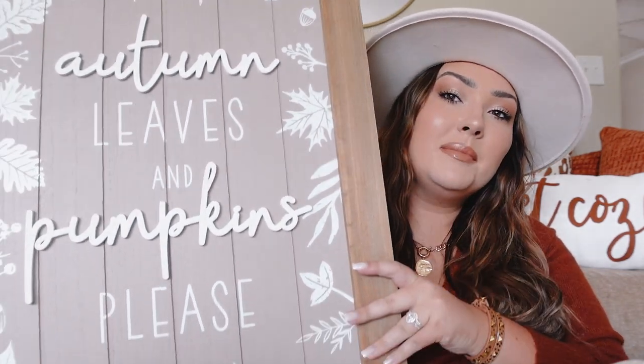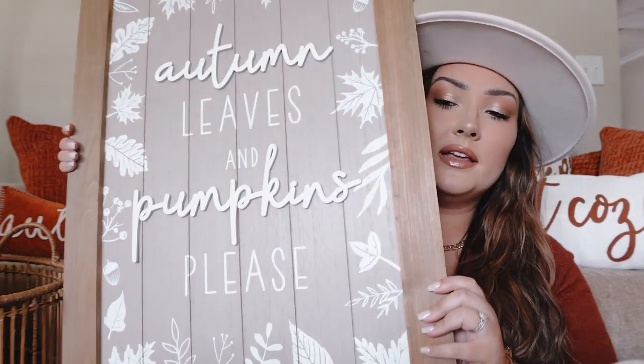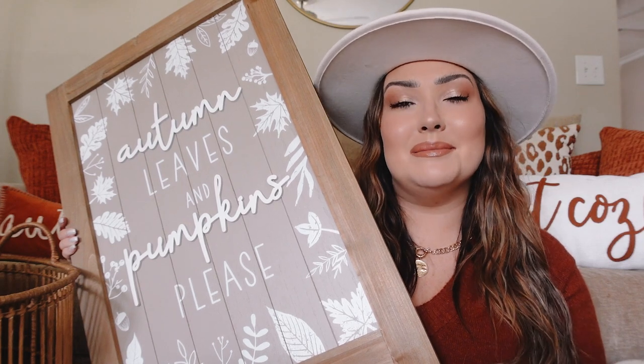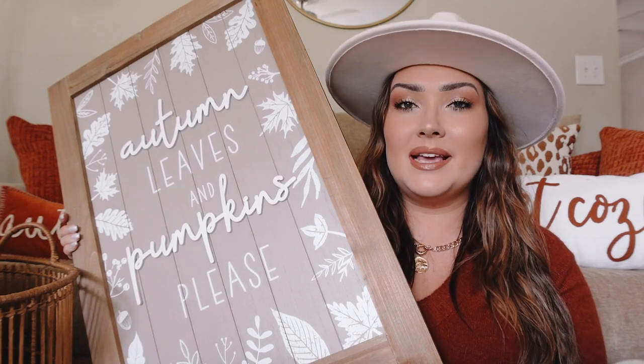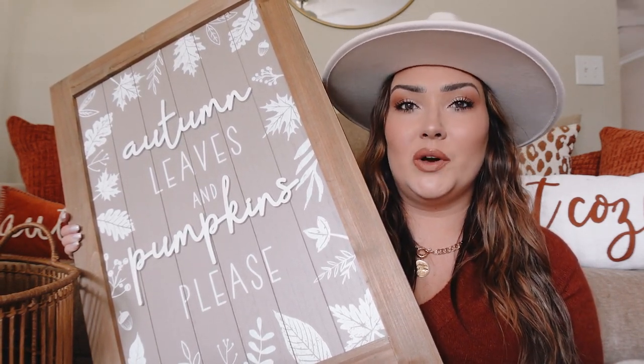I also picked up this little sign — and I say little but it's actually larger than I expected. I think it's going to look really cute out on the back porch. It's very neutral. It says 'Autumn Leaves and Pumpkins Please' and it has a little stand. I think this is going to look great next to all my pumpkins and mums that I put outside. I'm looking forward to decorating that space and making it inviting.